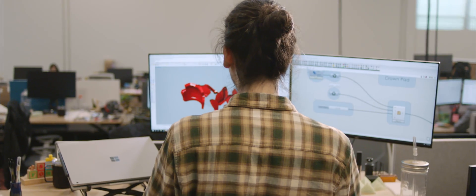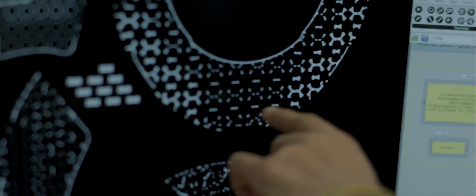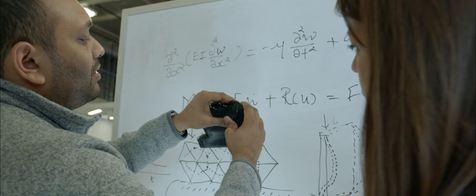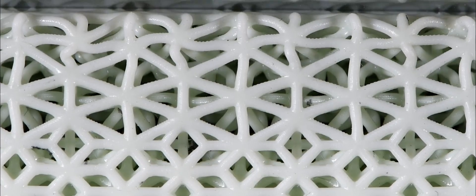At carbon, we believe the obstacle is the way. We believe in the power of using technology to solve real problems. Our platform enables companies like Riddell to make products that were never thought possible. We can make the unmakeable.